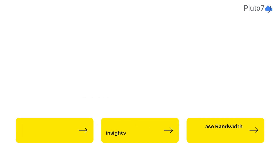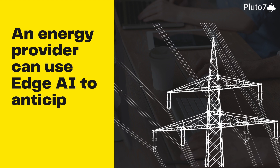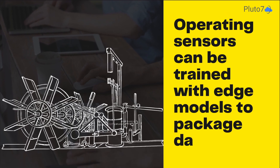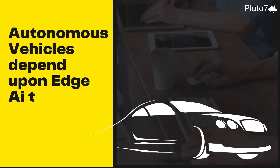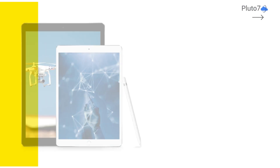An energy provider can use edge AI to have sensors on their network anticipate an outage. A farming operation can use edge AI to train their sensors to package data before sending it to the cloud. Finally, autonomous vehicles will need to rely on edge AI to allow sensors to react to changing road conditions.